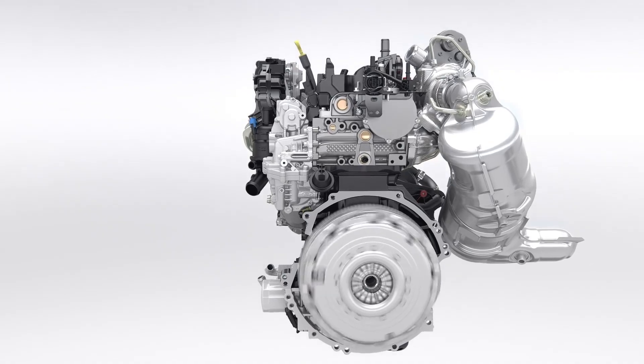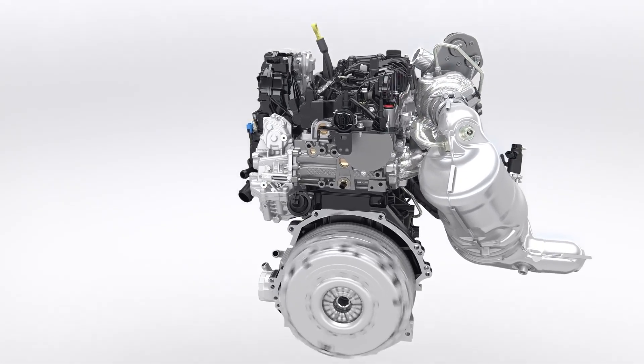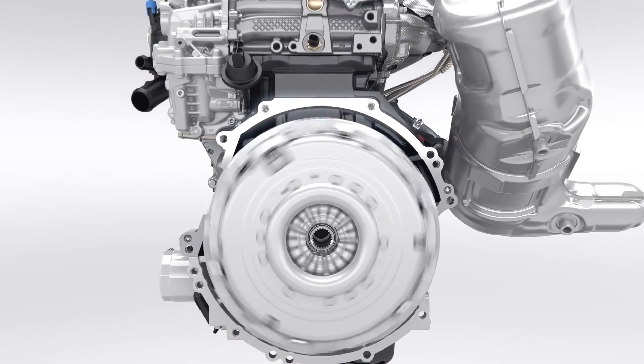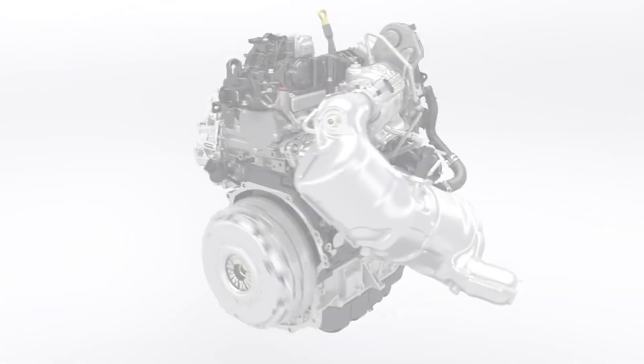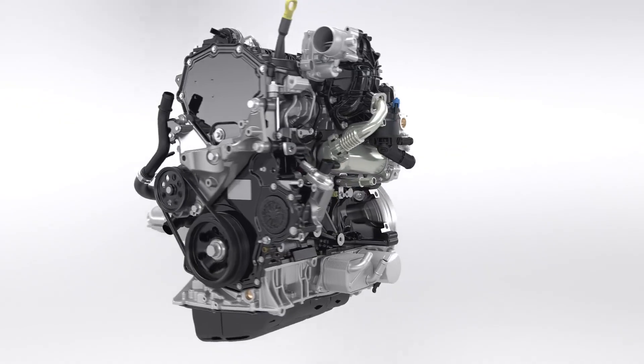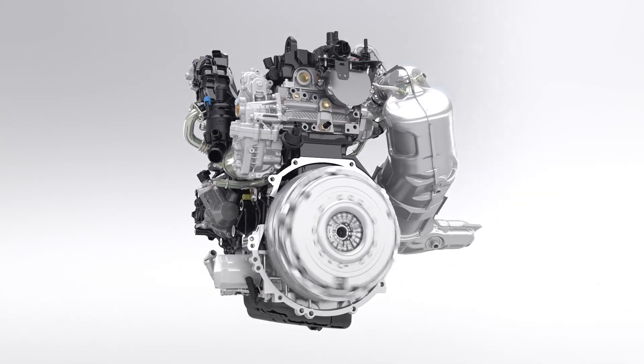Reduced fuel consumption, lower CO2 and NOx emissions, but still better low-end torque and higher power output — combined with outstanding durability and extended service intervals. The new Ford 2.0-liter EcoBlue diesel engine features state-of-the-art solutions and innovative design to take diesel technology to the next level.